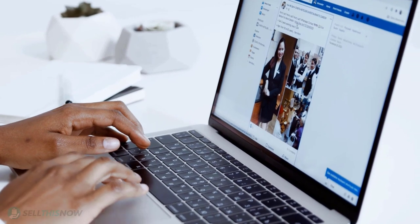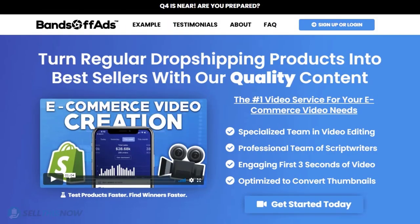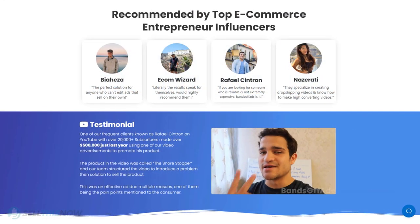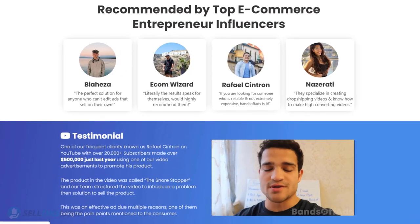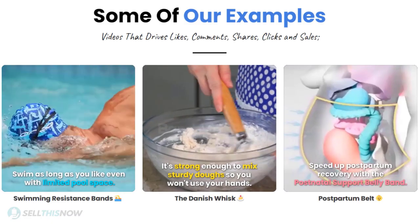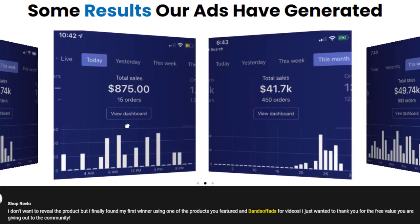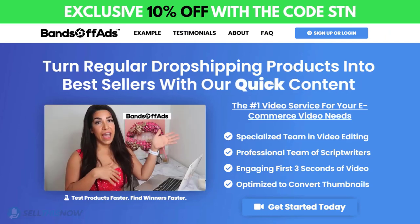Did you know that the most important part of a successful campaign is your video ad? Bans Off Ads is your go-to place for high-quality, fast and efficient video ads for your dropshipping products. They are the best in the industry — that's why they're recommended by so many top, successful e-commerce entrepreneurs. From the video script to the eye-catching thumbnail, Bans Off Ads will create everything for you for an affordable price. Click the link in the description to get 10% off right now.